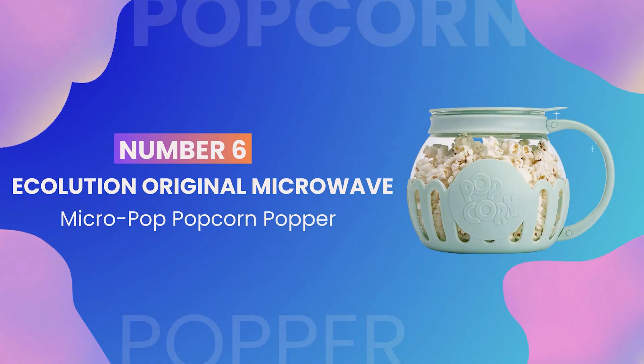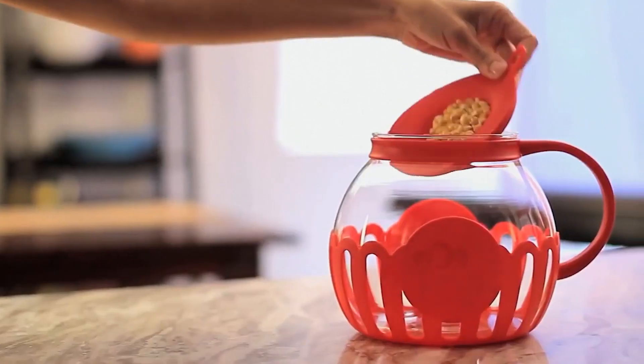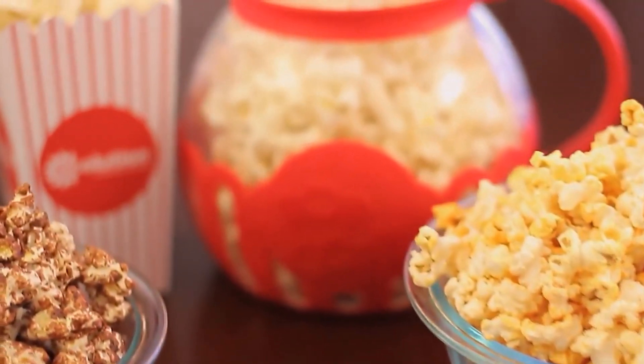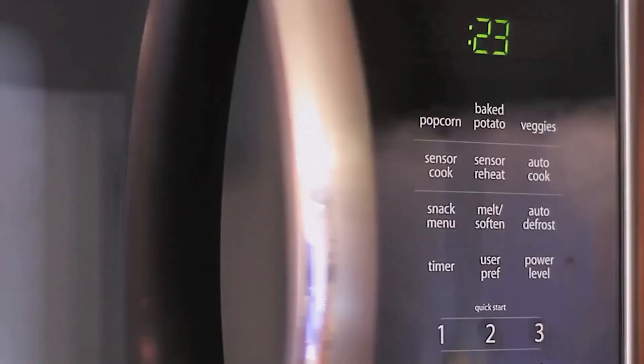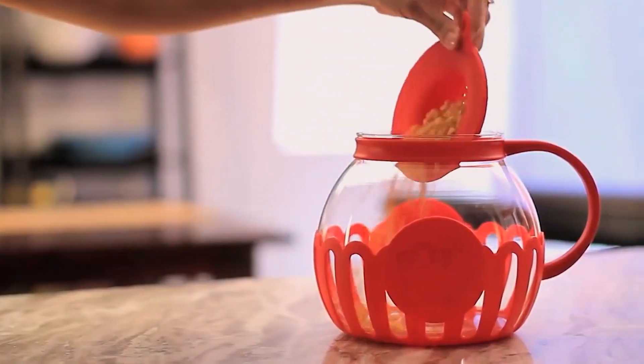Who doesn't love popcorn? At number 6 we have the Ecolution Original Microwave Micropop Popcorn Popper. This gadget allows you to make healthy and delicious popcorn in your microwave in just a few minutes. Plus, it's dishwasher safe for easy cleaning.